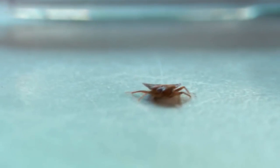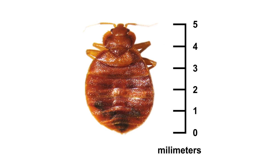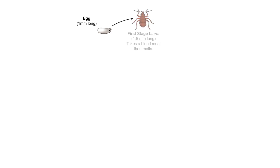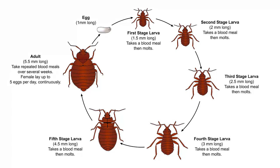Bedbugs are flightless insects ranging in size from 4 one-hundredths of an inch as nymphs to about a quarter inch long as adults. There are seven stages in the bedbug life cycle: egg, five nymph stages, and adult.